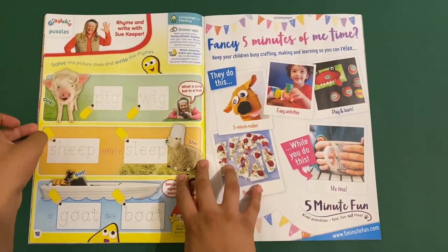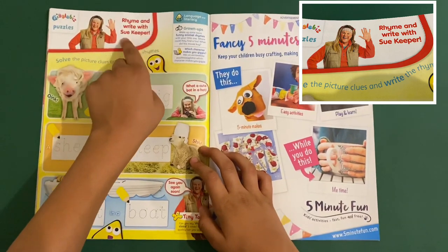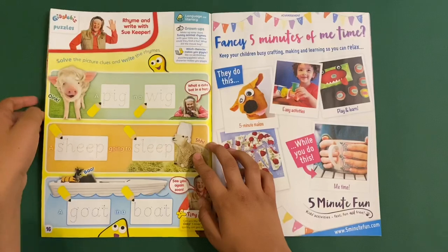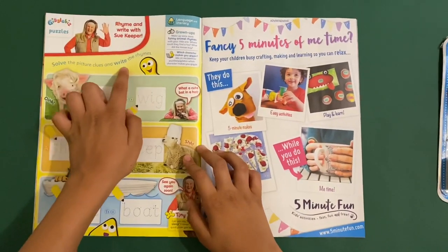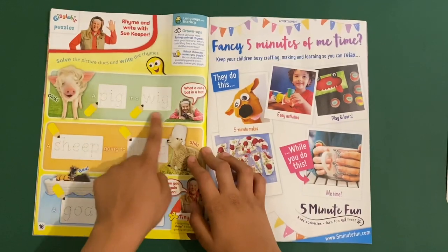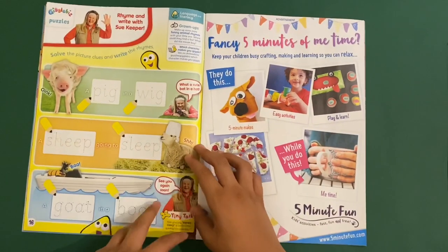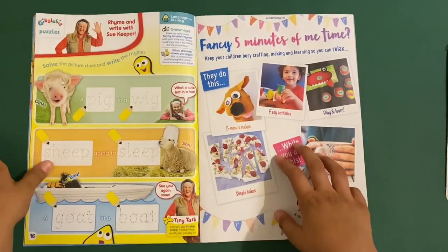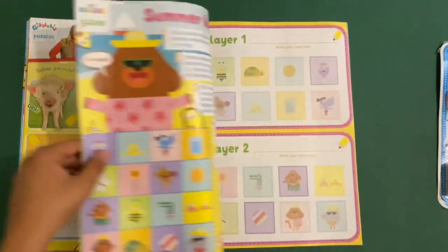And then you've got this Giggle Biz — it's puzzles. It says rhyme and write with zookeeper. Zookeeper is not really on the channel anymore. Solve the puzzle clues and write the rhymes: a pig in a wig, a sheep going to sleep, and a goat on the boat. There's no bonus joke on here. Giggle Biz was a really funny show — it's like a show all about jokes.